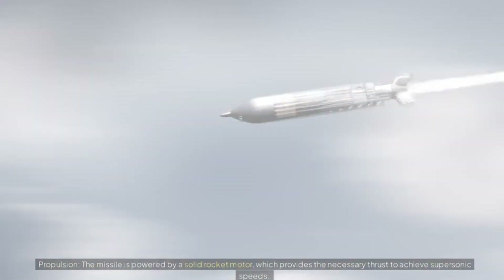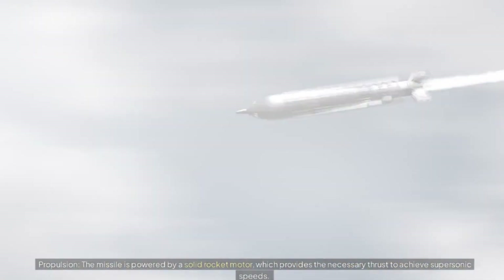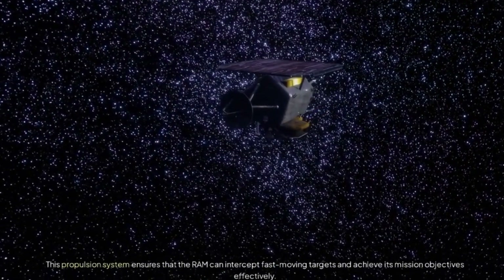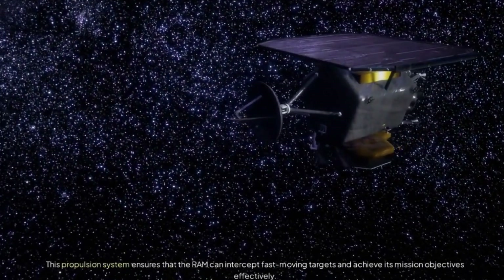The missile is powered by a solid rocket motor, which provides the necessary thrust to achieve supersonic speeds. This propulsion system ensures that the RAM can intercept fast-moving targets and achieve its mission objectives effectively.